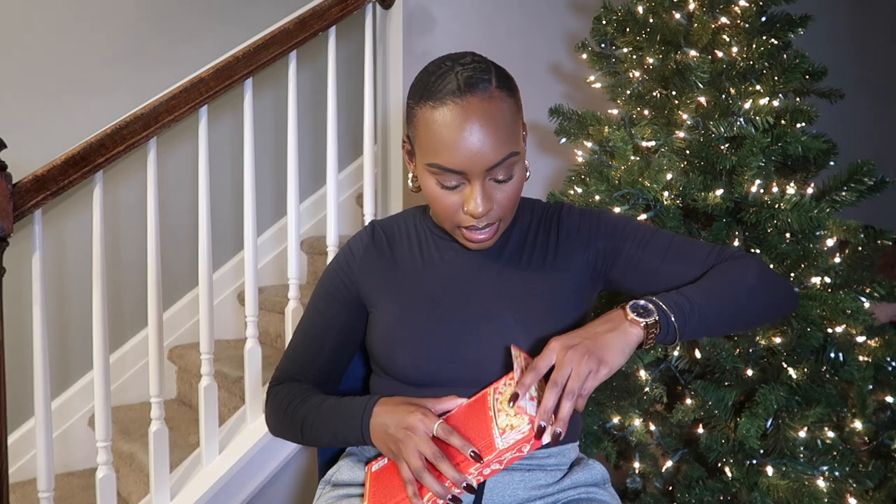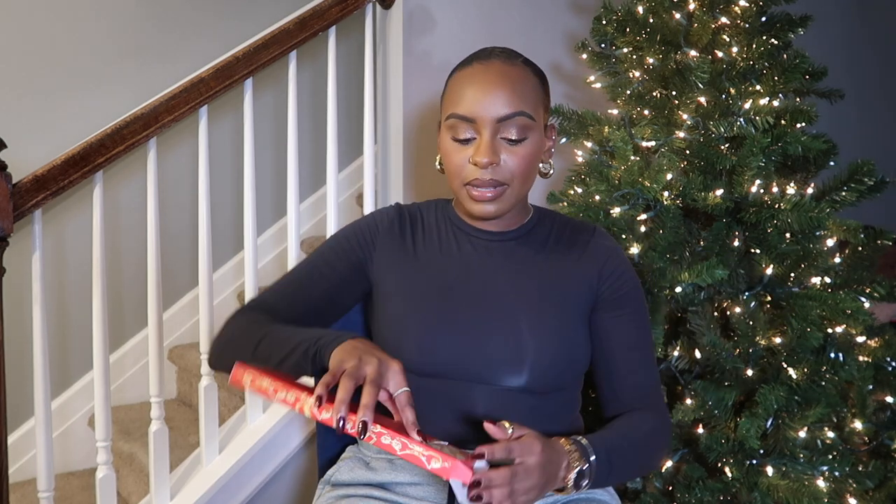Next we're going to jump into what's in the bag — I'm not going to go in any specific order, I'll just grab and show. I went ahead and got — well, William actually got it for me because I told him I wanted it — this is the Pat McGrath holiday palette that she came out with this year. You guys probably already know how this looks. I have the one from last year, and I think these are great collector items if you love Pat McGrath shadows but don't want to spend money on the big ones.